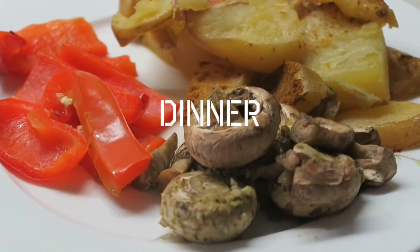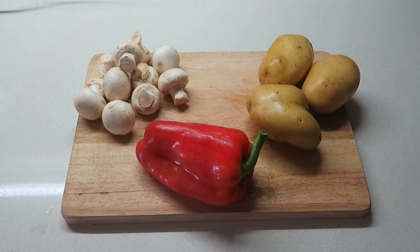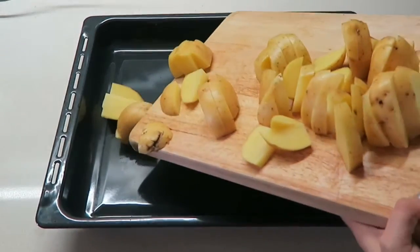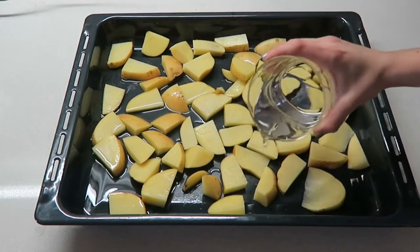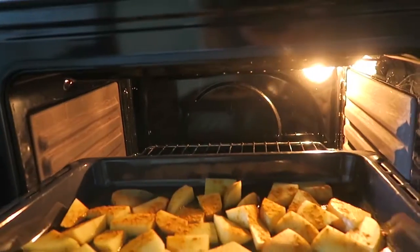For dinner I had some roasted vegetables. I used potatoes, mushrooms, and red pepper. I started off by cutting the potatoes into wedges, put them on a baking sheet, and added some water because, as I said before, I do not use oil to cook. I also added some salt for a little bit more flavor and put them in the oven.